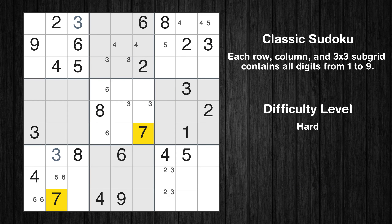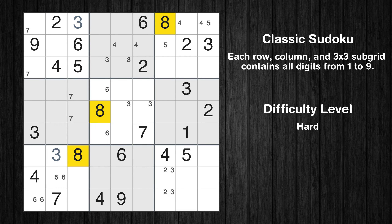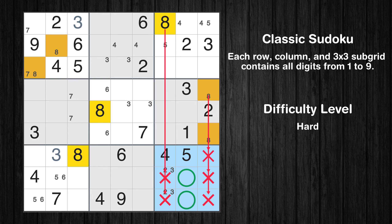Let's move to number 7. Only 2 positions left in the 1st box where value 7 can be placed. Only 2 positions left in the 4th box where value 7 can be placed. Let's move to number 8. Only 2 positions left in the 1st box where value 8 can be placed. Only 2 positions left in the 6th box where value 8 can be placed.